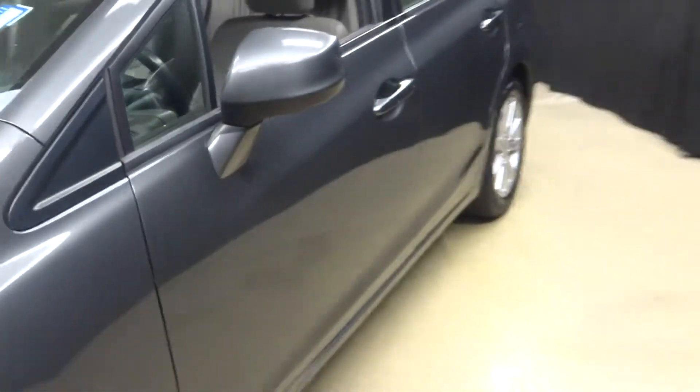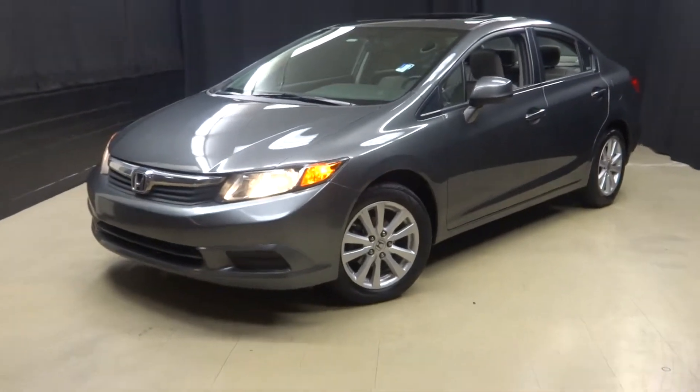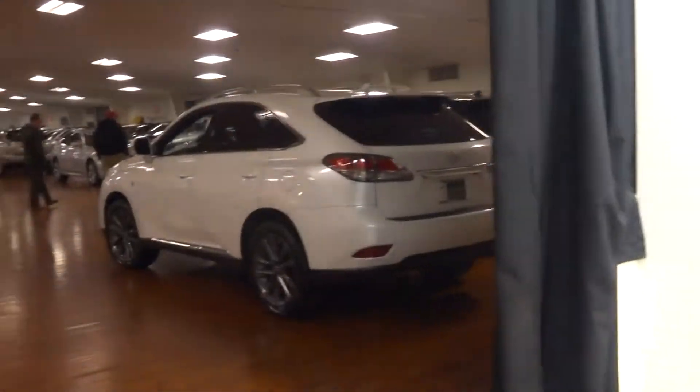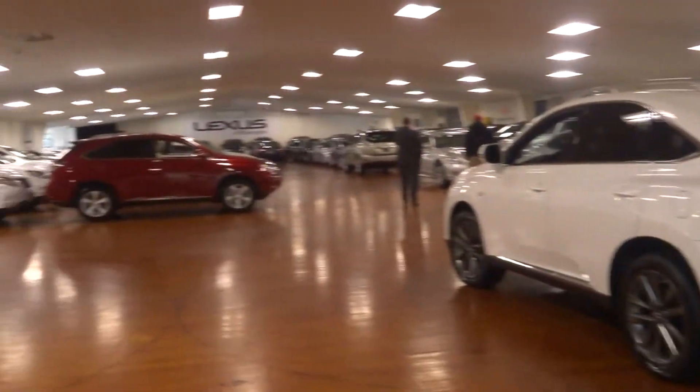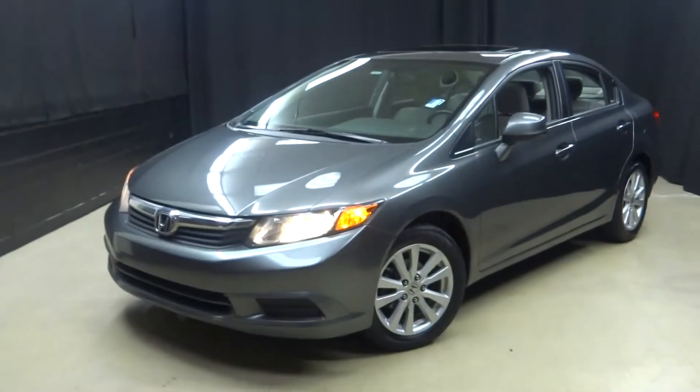If you're looking for more information on this 2012 Honda Civic, or any of the other 100 plus vehicles in our pre-owned inventory, in our 90,000 square foot pre-owned showroom — when you come to Lexus of Wilmington, you do your car shopping indoors to avoid the elements of the weather.